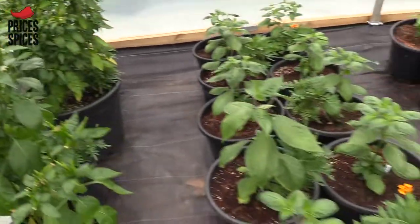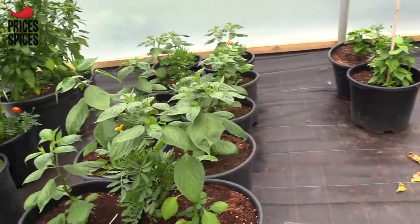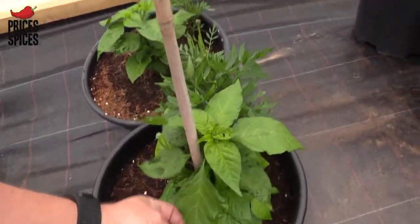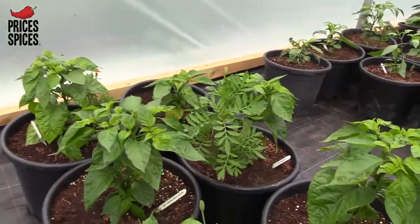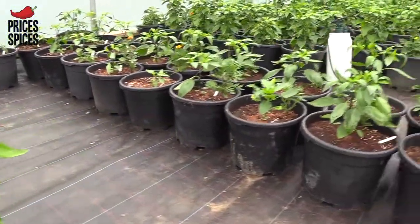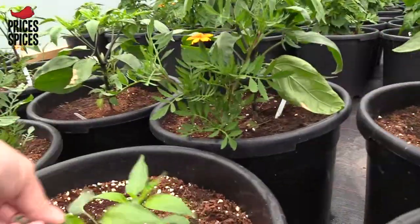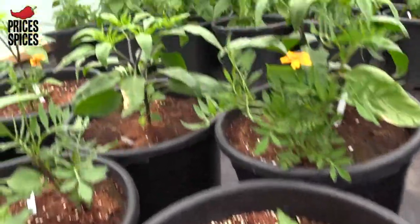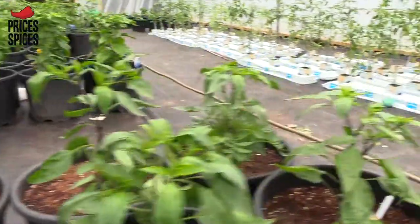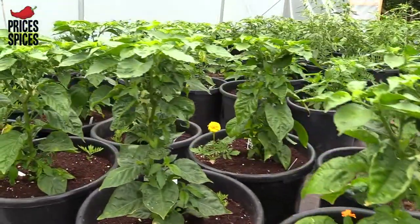We've got some toy chillies, we've got some rocoto reds which are Capsicum pubescens — they're the hairy plants. We've got a couple of scorpion yellows, we've got scotch bonnet big sun. Here we have jalapeno plants — this one we thought we'd killed off, however it's still coming back to life, so these ones are getting pretty big. Only four or five weeks ago these probably only had four grow leaves on them, as did quite a few of the other plants.